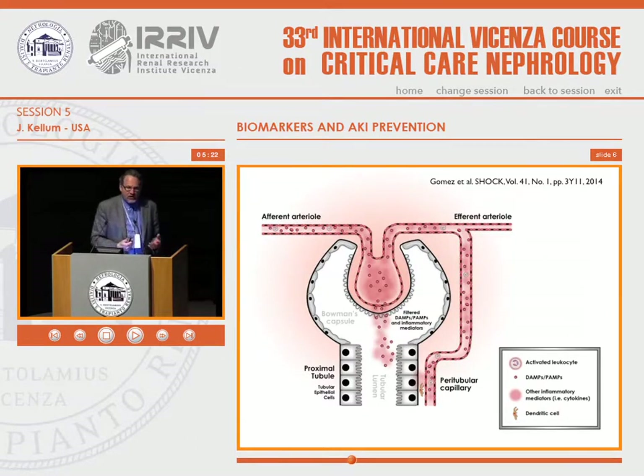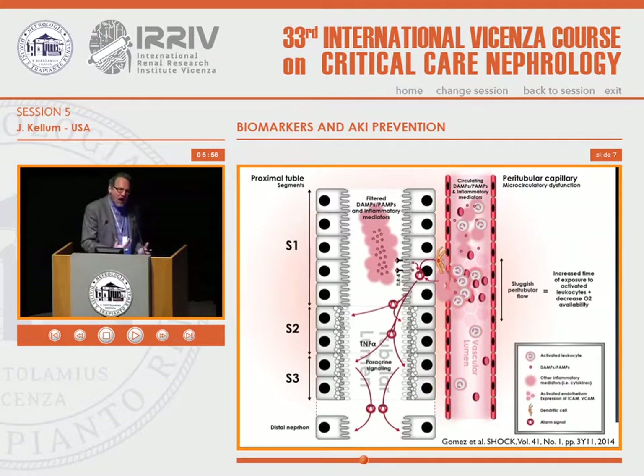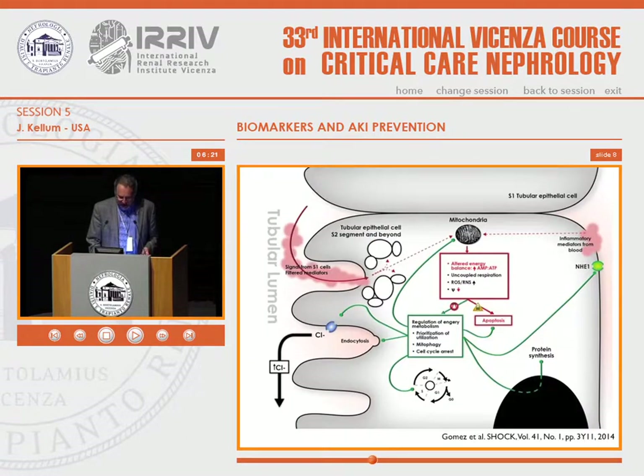It turns out that the kidney is smarter than we are. The kidney is actually responding to molecules filtered at the glomerulus, including damage-associated molecular patterns and pathogen-associated molecular patterns. They're being picked up and sensed by pattern recognition receptors, toll-like receptors, and other receptors — including, by the way, the kidney has olfactory receptors. The kidney is literally tasting and smelling what's coming across the glomerulus, and responding in a very stereotypical way, causing alarms to go off in tubular cells. These alarms tell cells in the neighborhood that there is a problem.